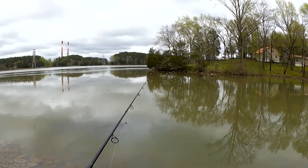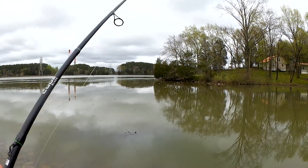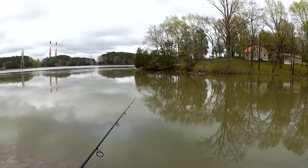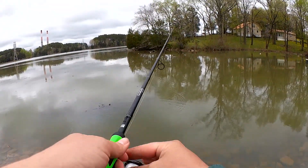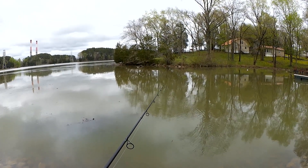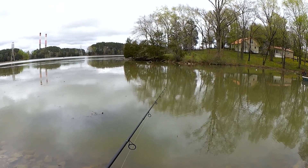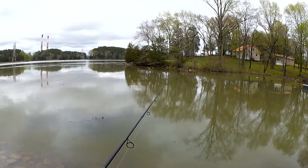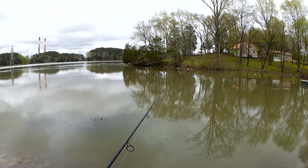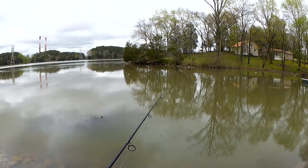My bobber's not quite sitting right. I might be tangled up a little bit. I think I am tangled up. There we go — I saw it come undone.